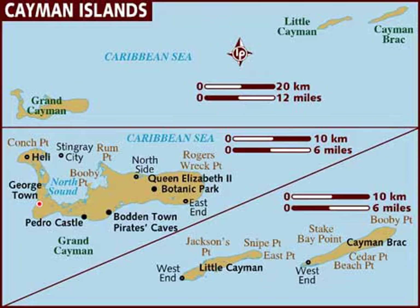Grand Cayman is by far the largest, with an area of 197 square kilometers. Grand Cayman's two Sister Islands, Cayman Brac and Little Cayman, are about 120 kilometers east-northeast of Grand Cayman and have areas of 38 and 28.5 square kilometers respectively.